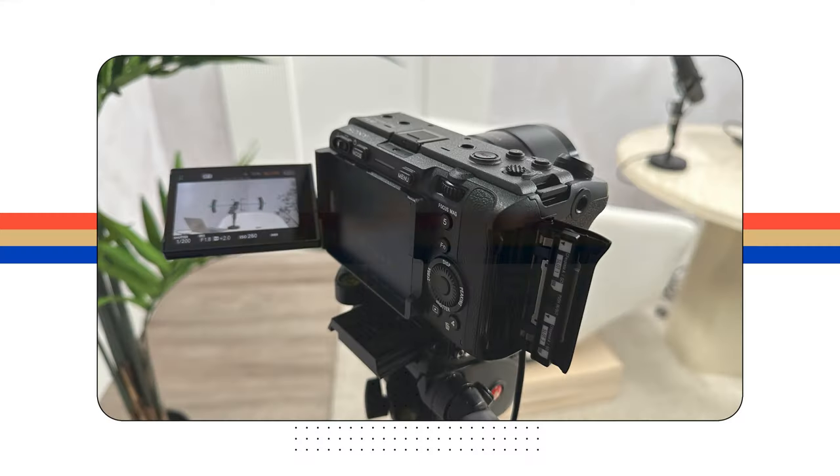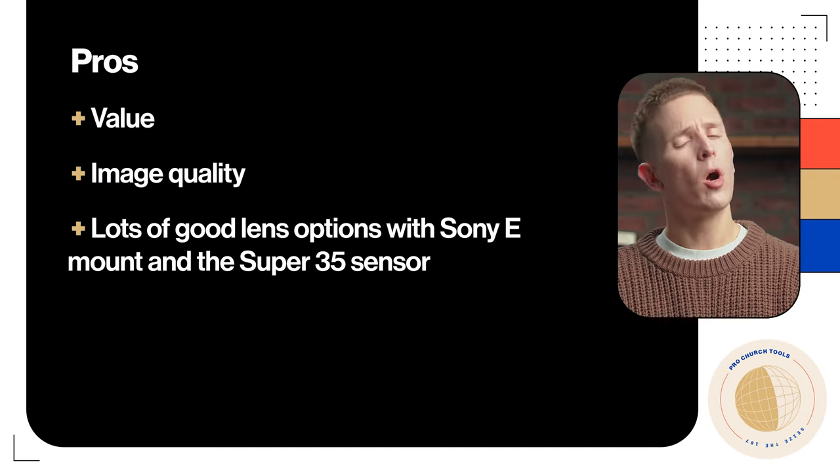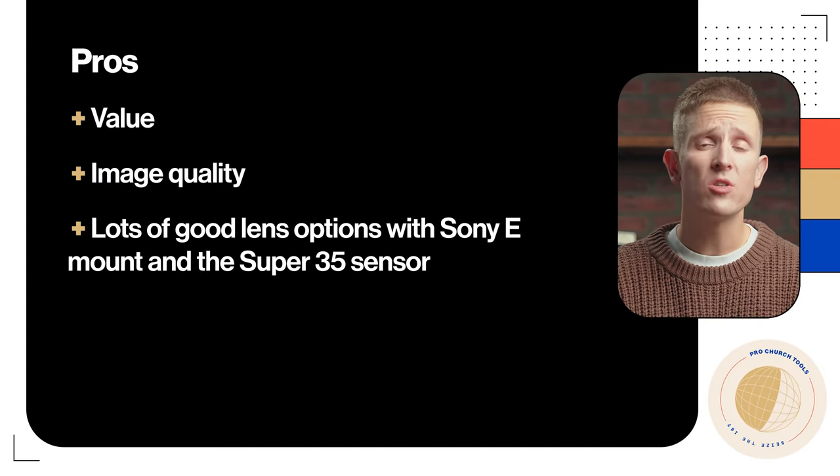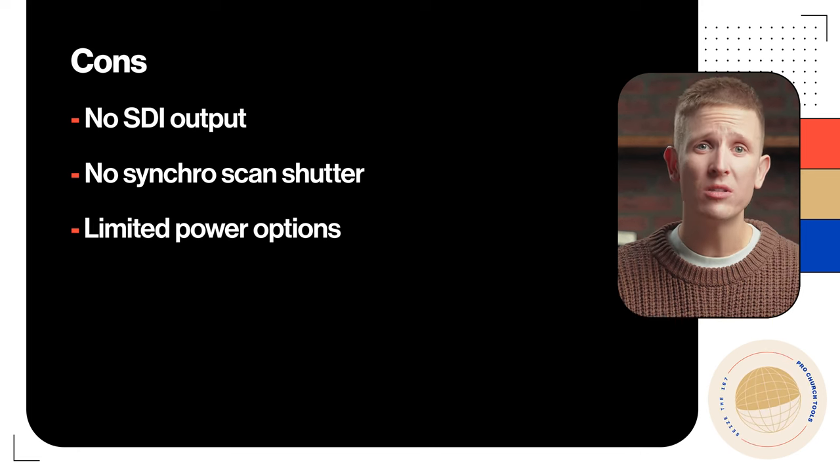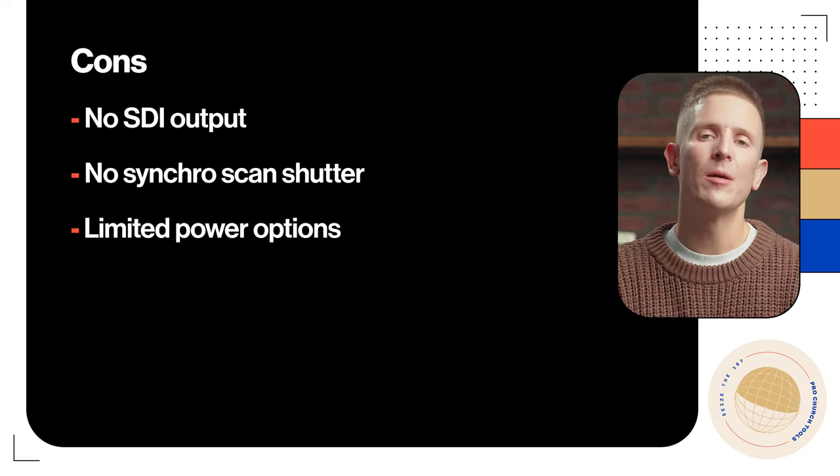We use two of these to record our podcast every week and you can just count on them. For the price, you can't beat it. For pros: the value combined with image quality is hard to beat, plus lots of good lens options with the Sony E-mount and Super 35 sensor. For cons: no SDI output, no synchro scan shutter, and limited power options.